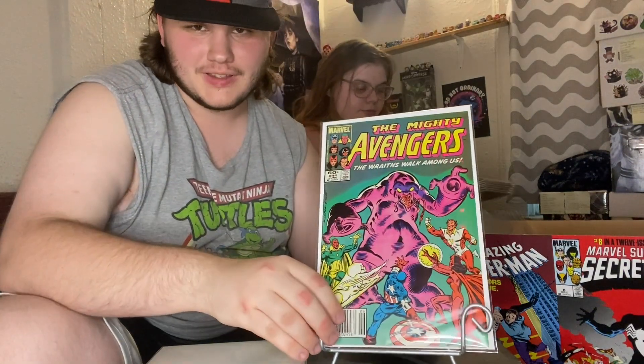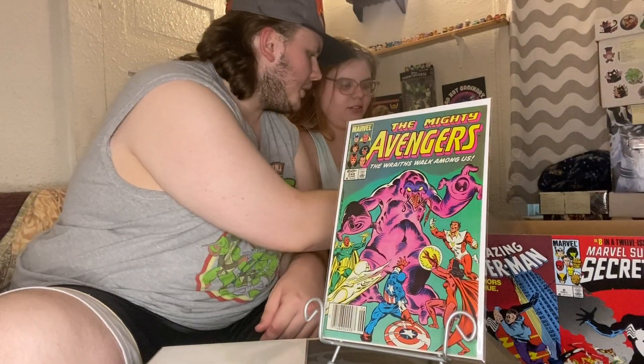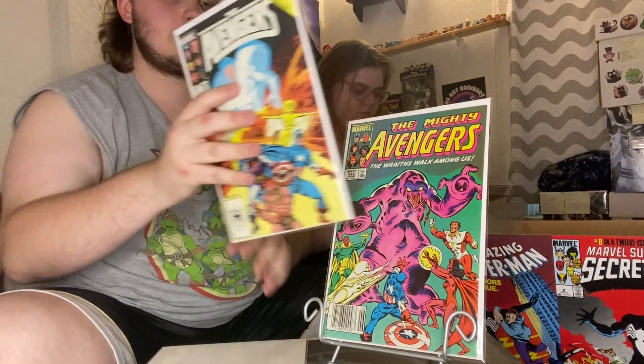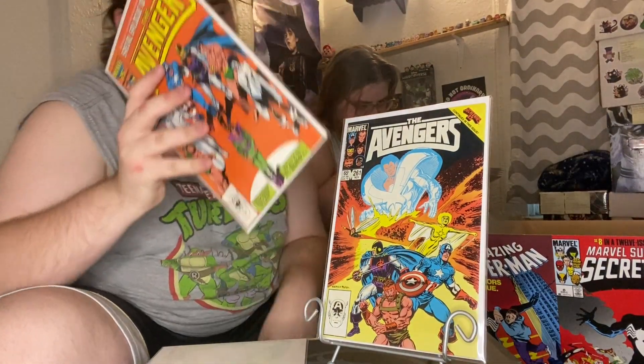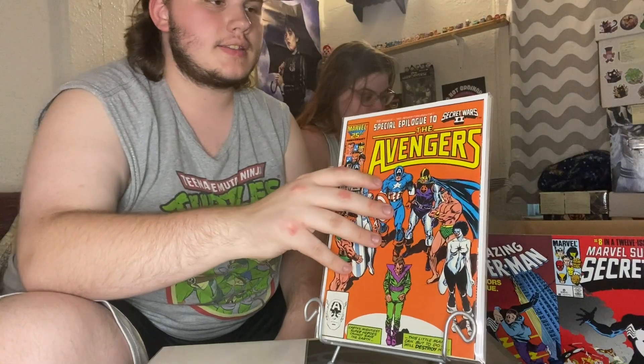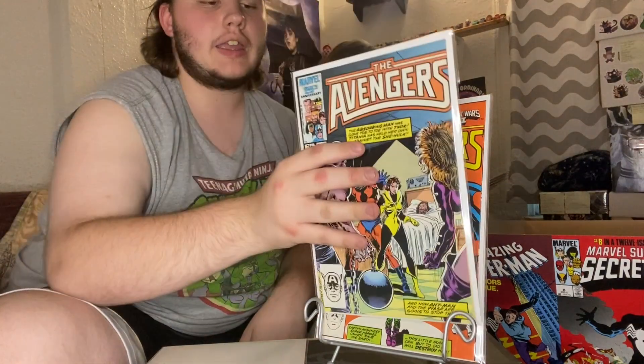Issue 244 — who's this man? That's the Beyonder. Issue 261 and 266 — these are all tie-ins to Secret Wars 2.